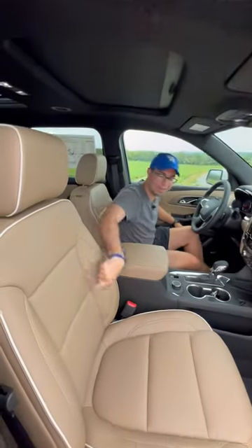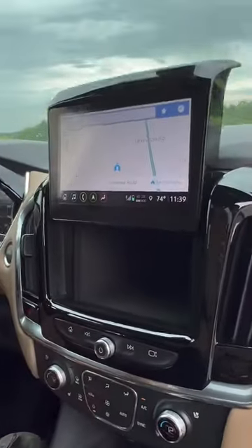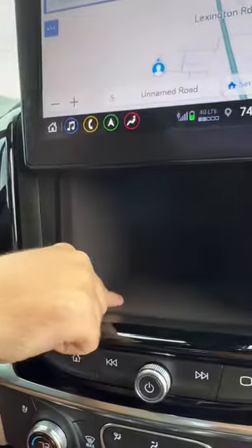Up front, they haven't forgot about you either. Heated and ventilated leather seats. We have cool features like this right here that even pops open the screen so I can store stuff I don't want people to see.